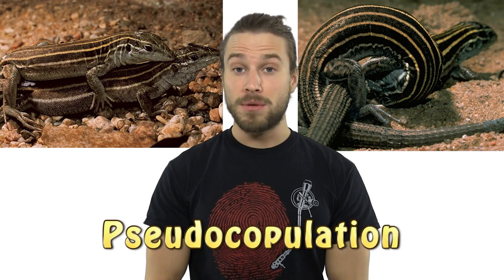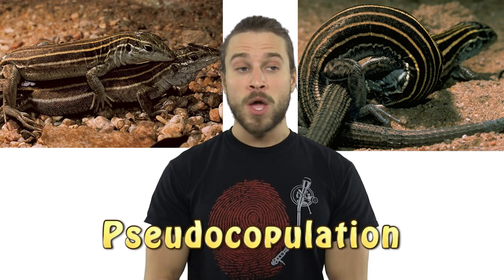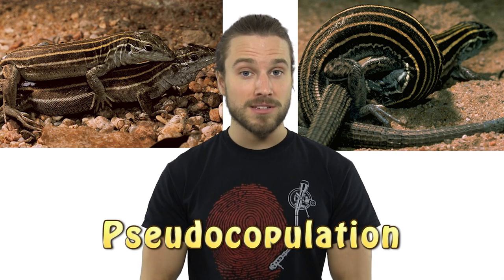Kind of like a sorority. However, these females do practice pseudo-copulation, meaning females will mate with one another while taking turns pretending to be the male — kind of like a sorority. Doing this seems to promote reproduction, and remember all these lizards are clones — kind of like a sorority.